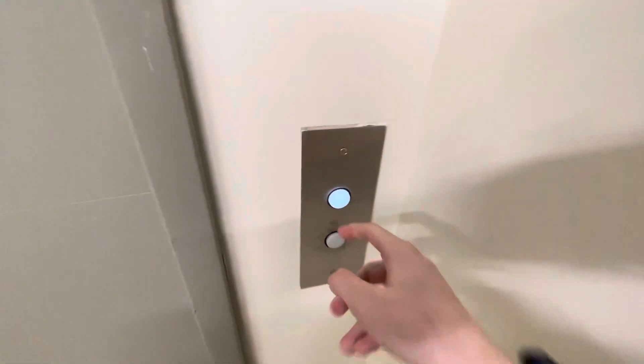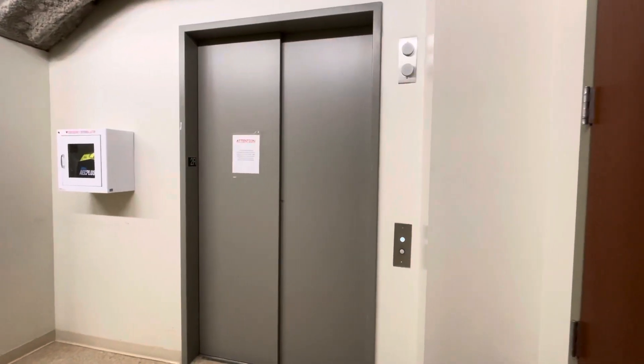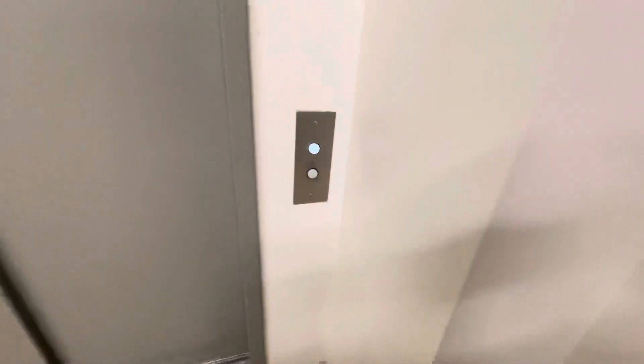This is going to be the service elevator at Highland Landmark 3 — Fujitech, just like the other ones.